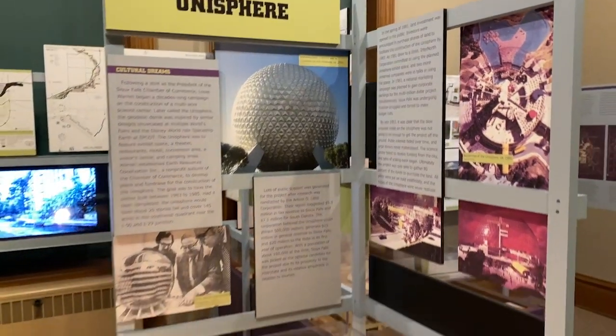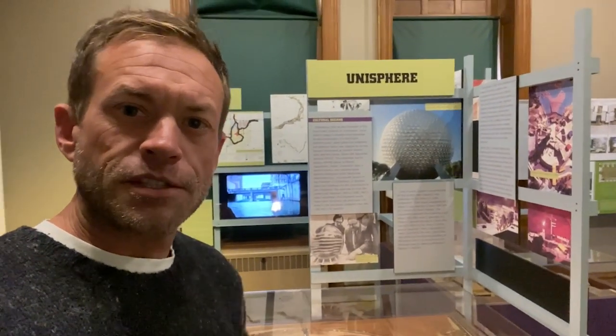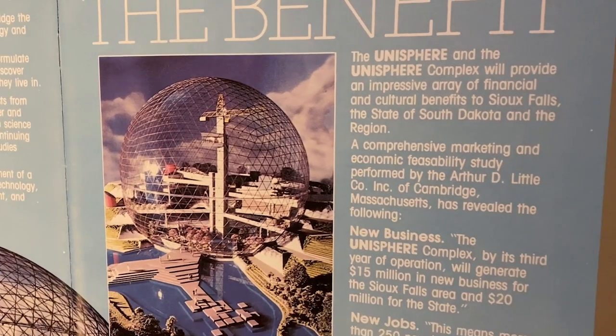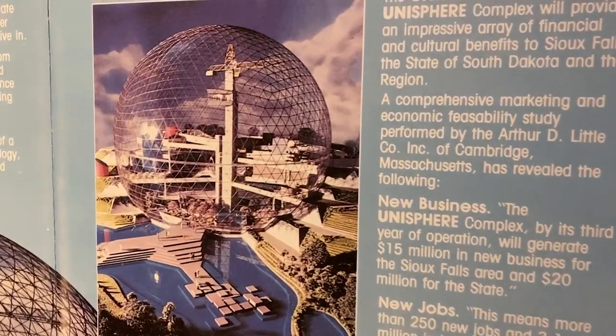This is quite interesting. The President of the Sioux Falls Chamber of Commerce, Lewis Warren, got the idea to make a geodesic dome that was going to be a science center for the city. He took the idea from Epcot's Spaceship Earth — I've spent so much time right around that Spaceship Earth. It was going to be called the Unisphere, but it never took off. They didn't get enough investors and the project failed. But this is what it would have looked like.